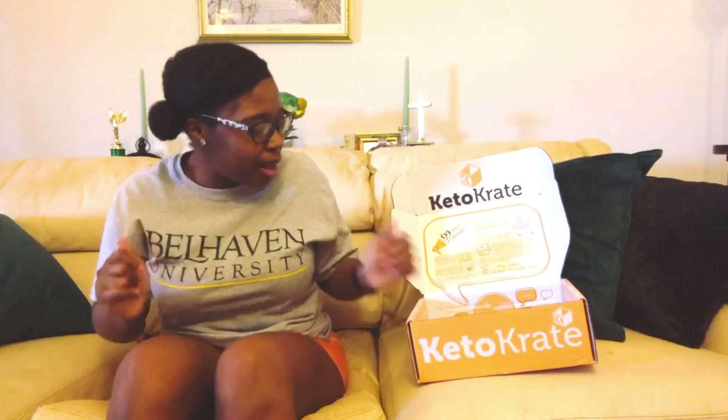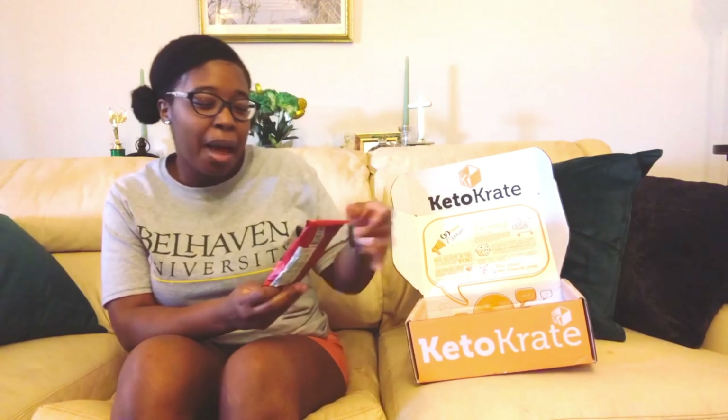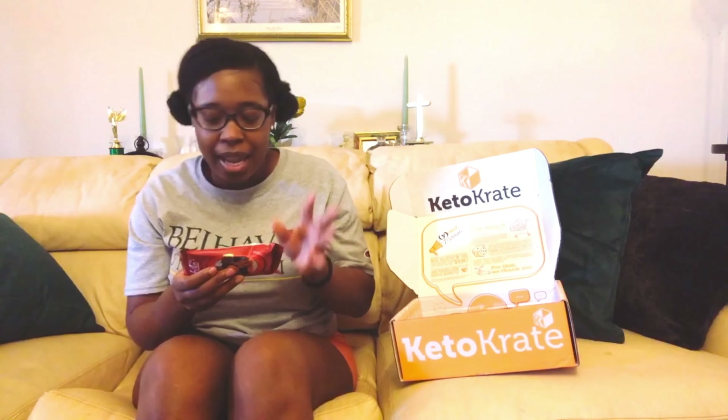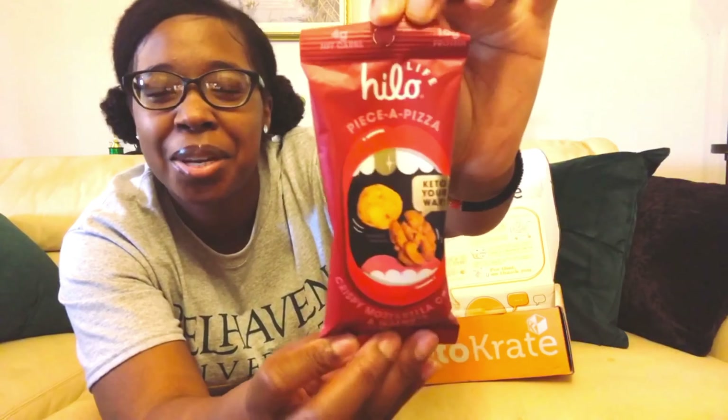Up next is the Hi-Lo Life crispy mozzarella cheese and walnut snack mix — it says pizza pizza on it. I'm very lame, I'll laugh at my own stuff if I don't make anybody else laugh. Nutrition facts: 250 calories, 21 grams of fat, 6 grams of carbs, 2 grams of fiber — so 4 grams net carbs — and 10 grams of protein. I love their packaging, it's so unique. Unfortunately I'm not able to try it, so we'll put right here what mom thinks.